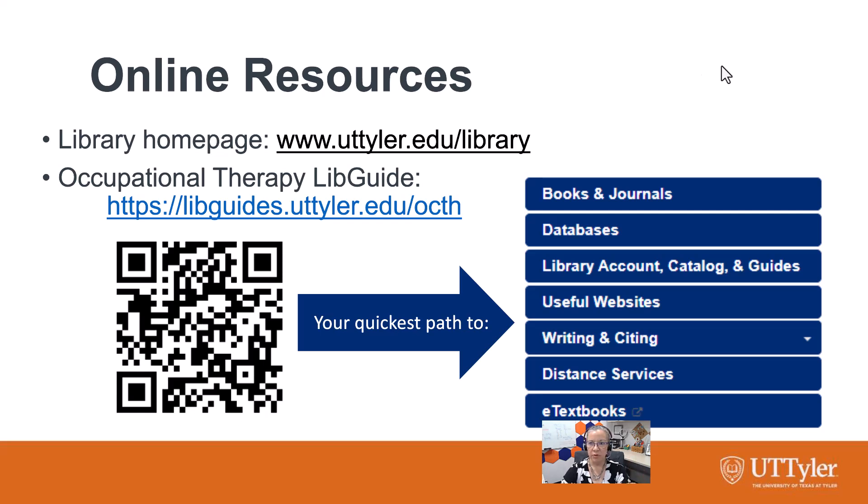I've put in a screenshot of the different tabs. It's going to show you what are the good e-book databases you can use to get to books, how to get to journal articles using Browzine. The databases listed on that Occupational Therapy Guide are going to be selected specifically for your field. The main library page has an all-database list as well. It's also going to show you how to navigate your library account, the catalog, and how to get to other guides if you need help in other research areas — or maybe you want to do an evidence synthesis project, there are guides for that. Useful websites is self-explanatory.